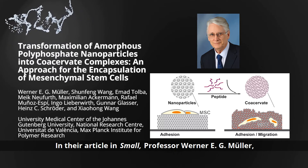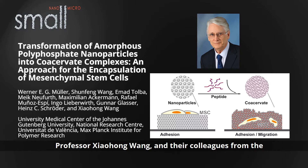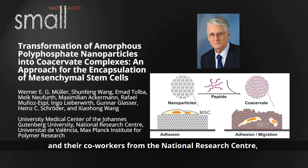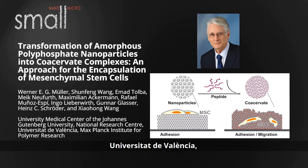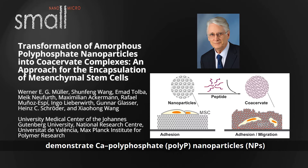In their article in Small, Professor Werner Müller, Professor Shahang Wang, and their colleagues from the University Medical Center of the Johannes Gutenberg University, and co-workers from the National Research Center, Universitat de Valencia, and the Max Planck Institute for Polymer Research demonstrate calcium polyphosphate, or polyP nanoparticles, as a smart biomaterial for regenerative medicine applications.